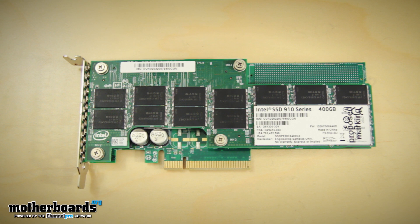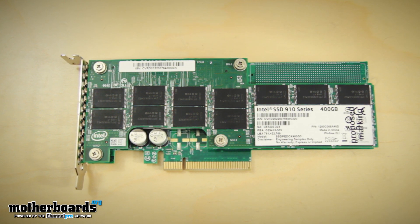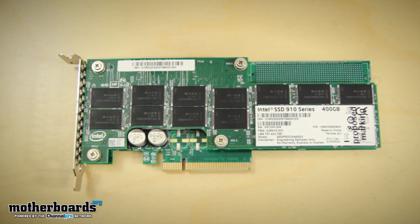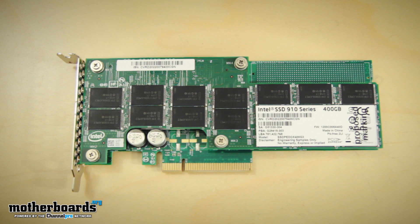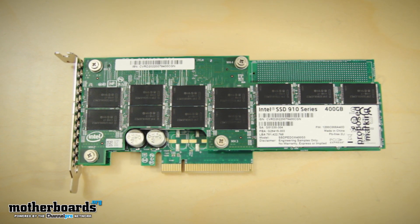The 910 PCIe SSD is the latest SSD solution from Intel, specifically engineered to meet the needs of small and mid-sized businesses and enterprise-level data centers alike. The 910 PCIe SSD takes SSD performance to a new level while maintaining the reliability and dependability system builders have come to expect from Intel.